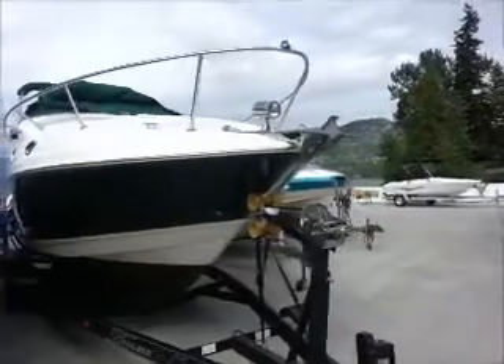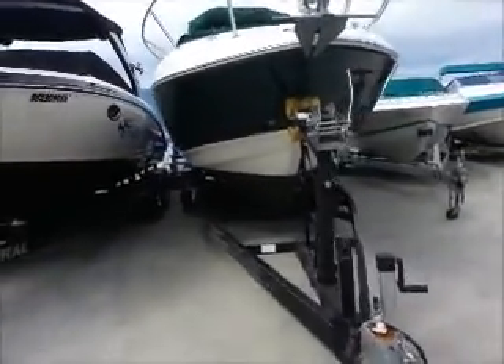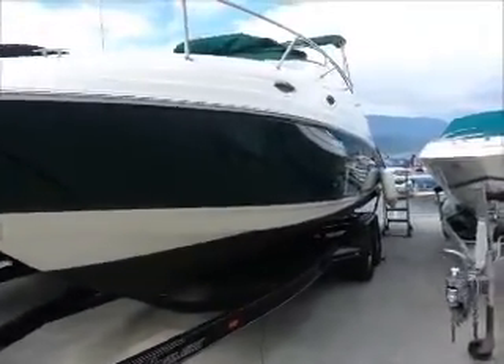We've got a power windlass and spotlight here at the bow. Mainly fresh water use, although I believe it has spent a small amount of time in the salt chuck.